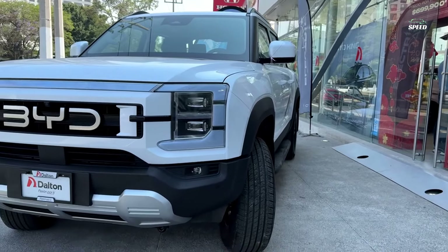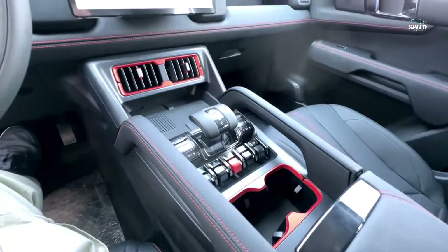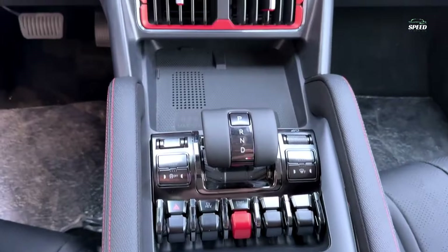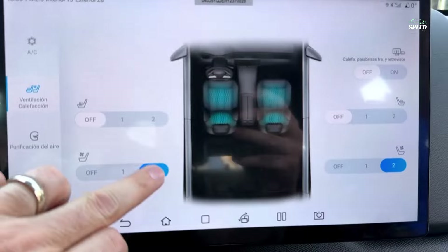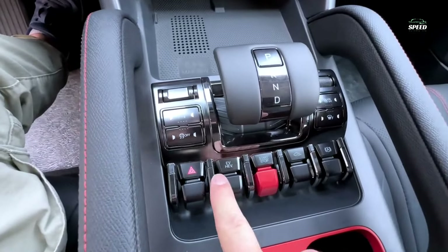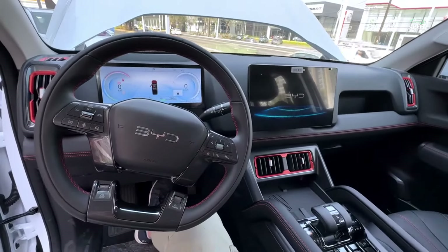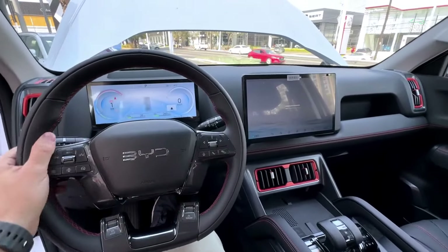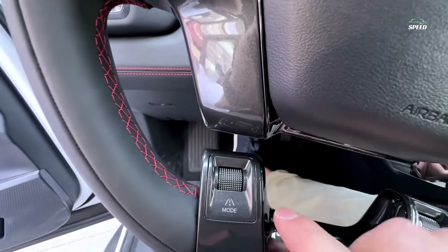The Shark's cabin appears to be a blend of focused technology and rugged practicality. Rectangular air vents sit on either side of the elongated lamp panel to accentuate the rotating 12.8-inch infotainment touchscreen, which can be used in landscape or portrait mode and supports Apple CarPlay and Android Auto. A separate 10.3-inch digital gauge cluster sits behind the steering wheel.